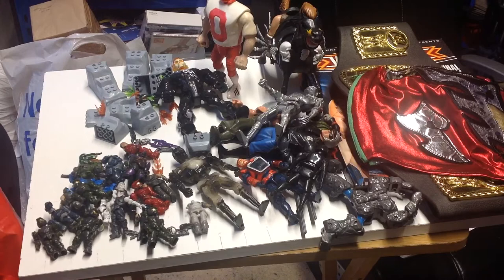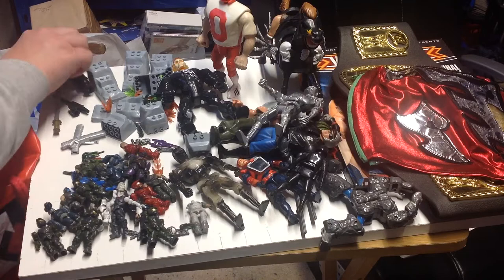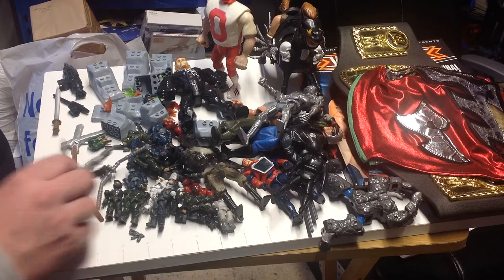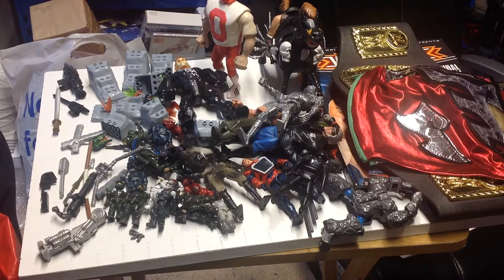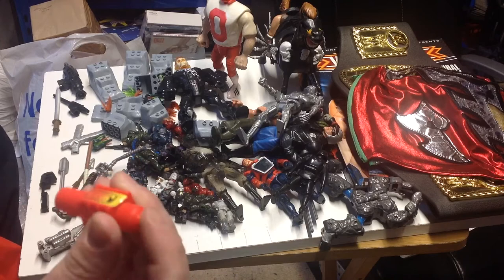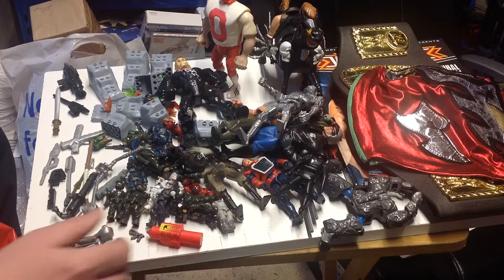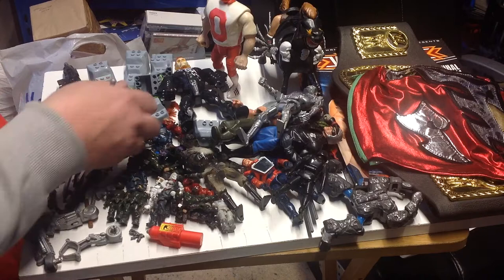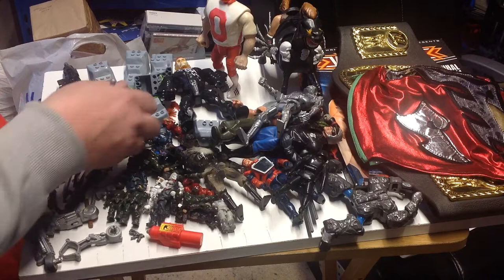We've also got a bunch of weapons and accessories. I'm assuming a lot of this is for the Terminators, plus some Turtles stuff. There's an arm from the Terminator I picked up the other week. Got a ThunderCats ring that made his eyes light up. More blasters and weapons, another arm, more Turtle stuff - nunchucks, axes.